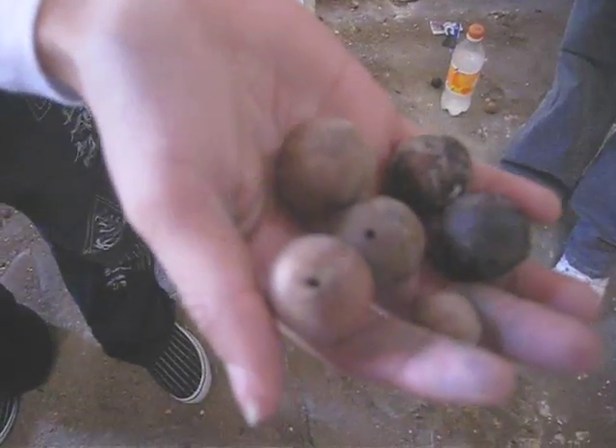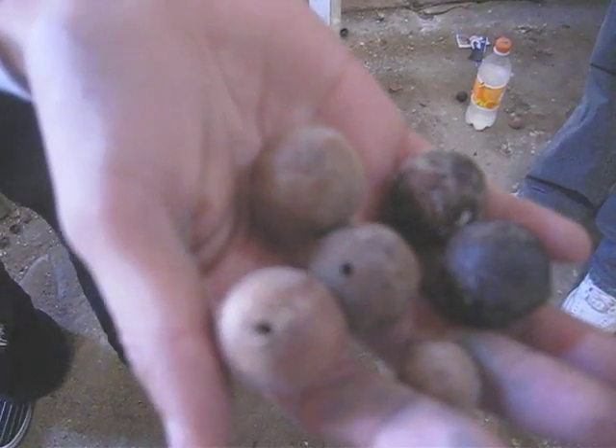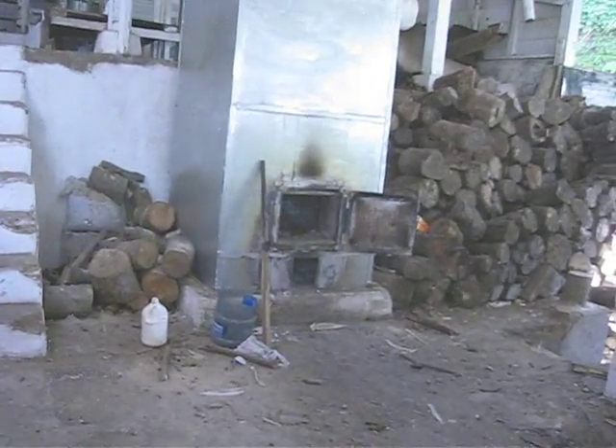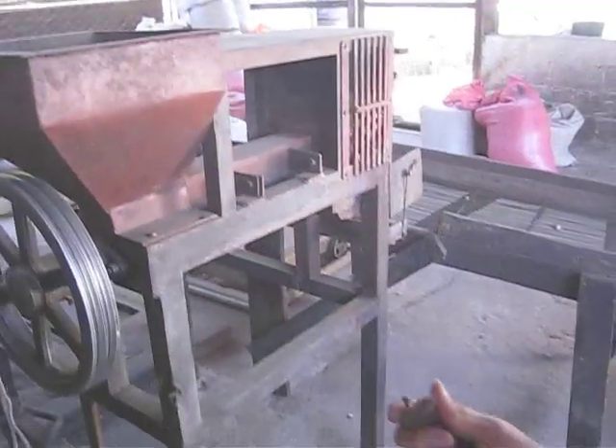These are the third-class macadamia nuts. The caterpillars are on the underside. When they become butterflies, they'll eat the macadamia trees. So what they do is put them into the fireplace.